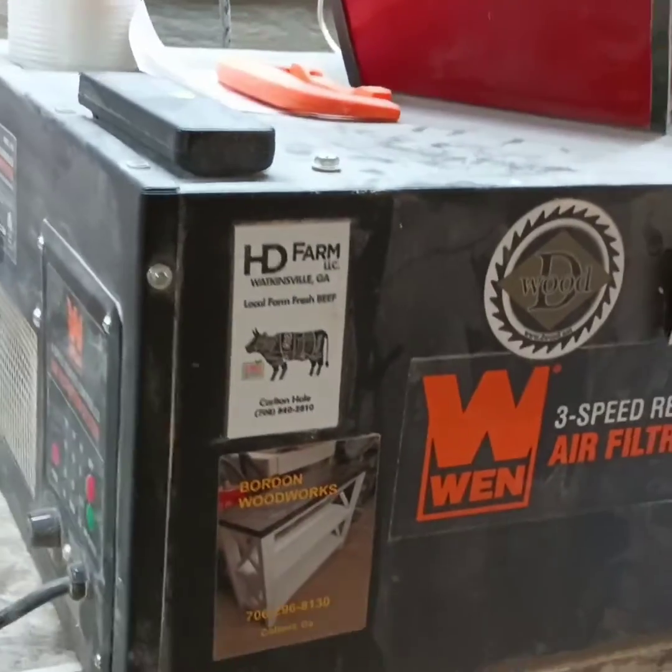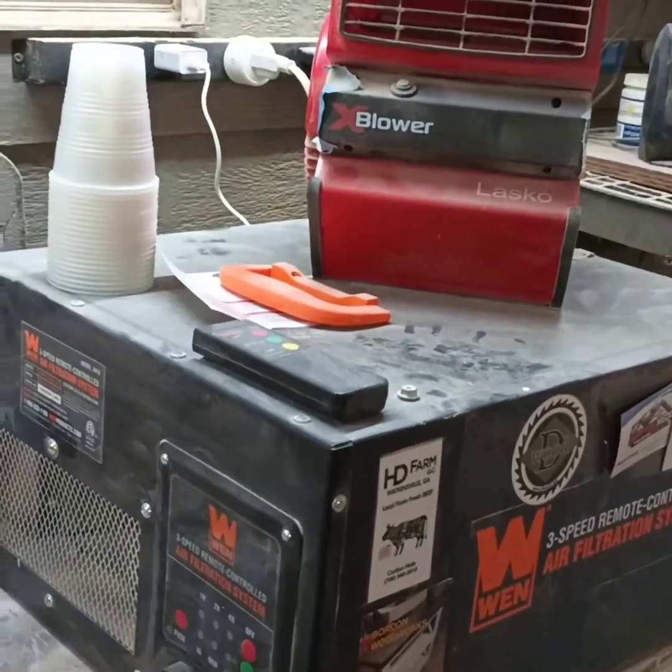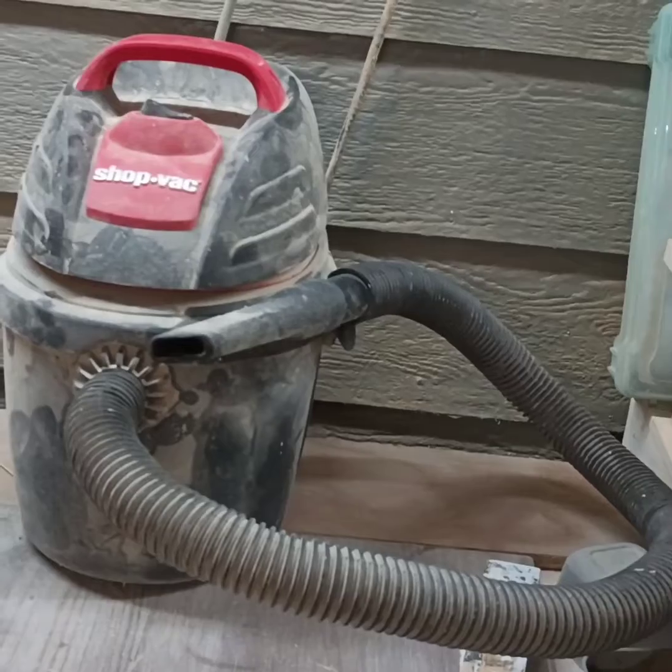This is my air filtration system — it's come in really handy and works really well. You can probably see from all the dust on it, but the filters I go through pretty quick, which tells me it does work well.